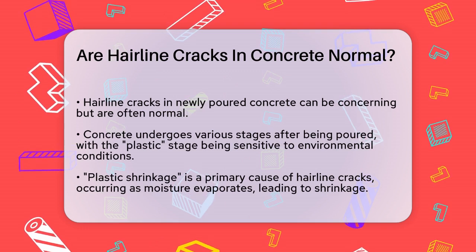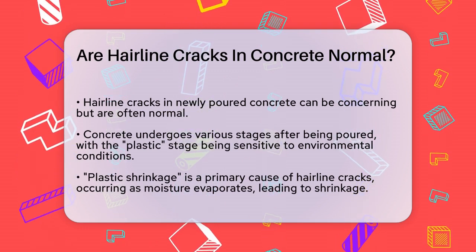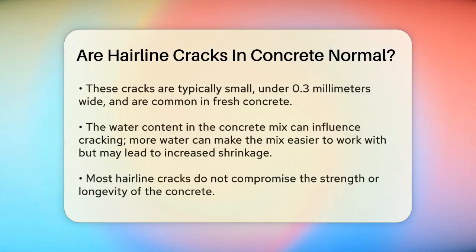One of the main reasons for hairline cracks is something called plastic shrinkage. This happens because the concrete loses moisture quickly, especially from the surface. As the water evaporates, the concrete shrinks, and this shrinkage can cause small cracks to appear. These cracks are usually very small — less than 0.3 millimeters wide — and are quite common.